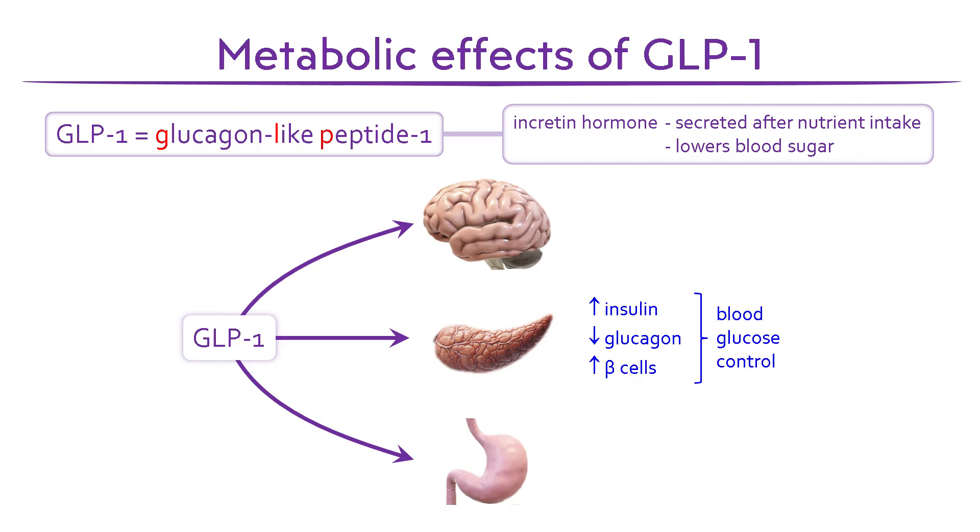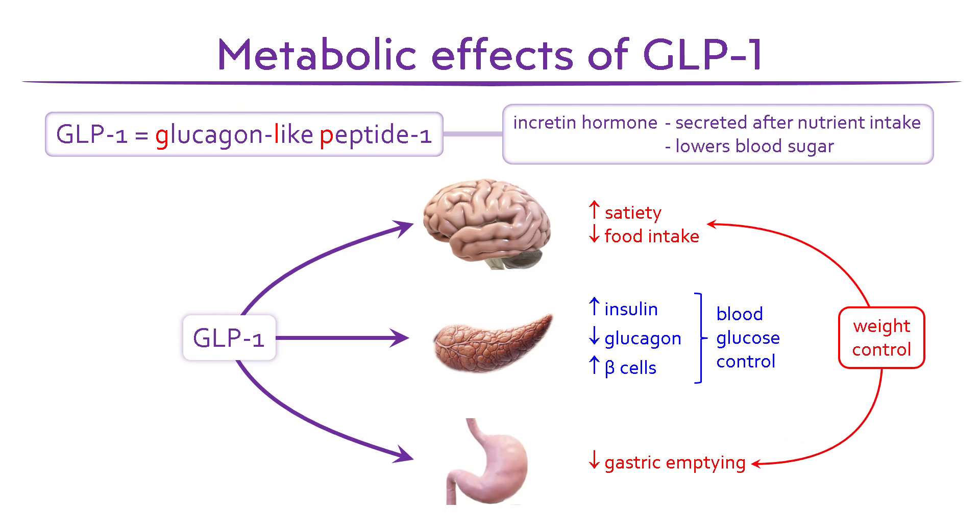GLP-1 also plays a key role in appetite and weight control. Receptors in the brain regulate satiety and reward. When activated, they reduce neural responses to food cues, lowering the desire to eat and reducing overall food intake. In the stomach and gastrointestinal tract, GLP-1 slows gastric emptying, prolonging the feeling of fullness. These combined effects in the brain and gut help regulate appetite and support weight management.